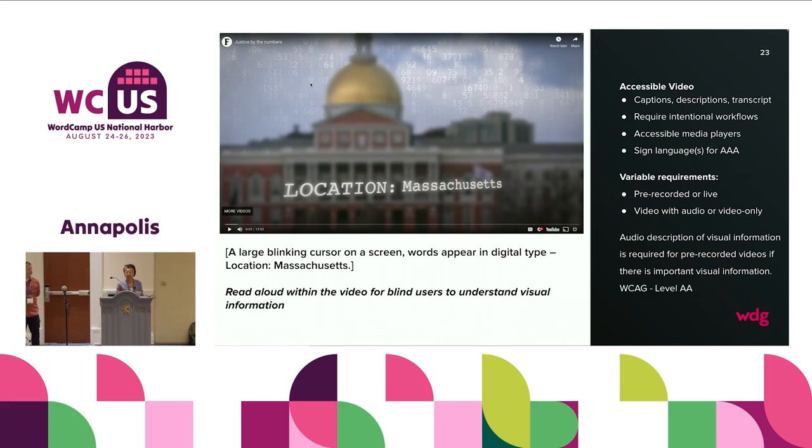Some videos also need sign language for Triple-A — that wasn't the case for us. There are also variable requirements for video depending on if it's pre-recorded or live. There is live video transcription happening right now, which is a great recommendation for live video. There are parameters for pre-recorded video, and it also matters if your video is with audio or audio only — your requirements for accessibility will change depending on those things. Audio description of visual information is required for pre-recorded videos if there is important visual information.